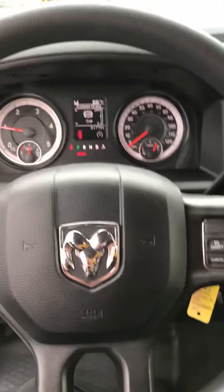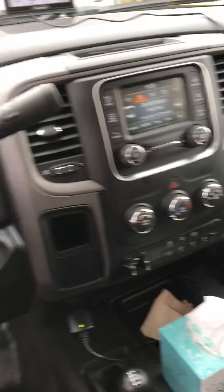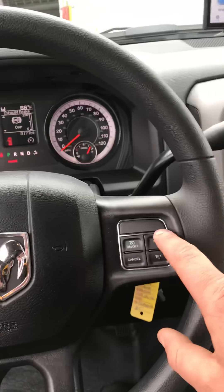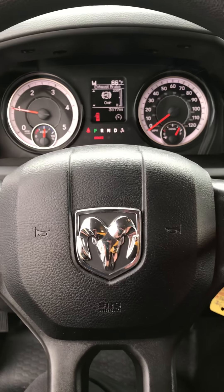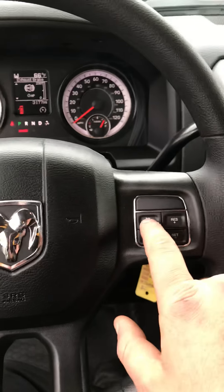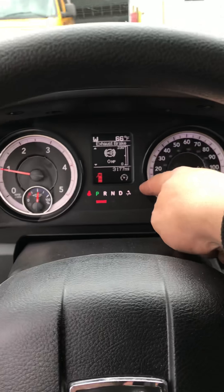Hey guys, so I'm having a problem with the cruise control when the PTO is engaged. I just turned the PTO on and I haven't pressed on or off. It seems that as soon as you engage the PTO, it turns on the cruise control.